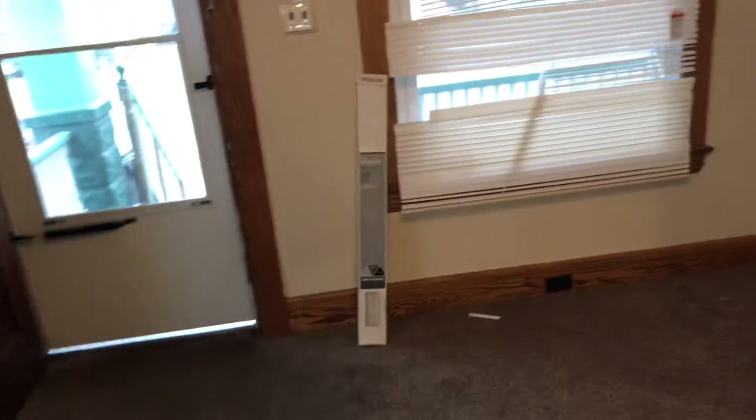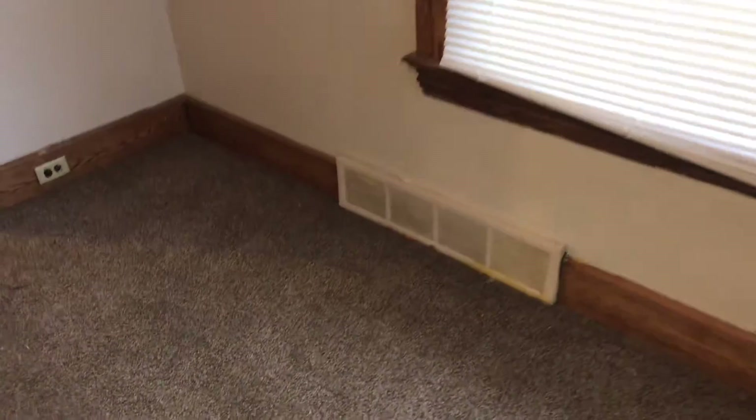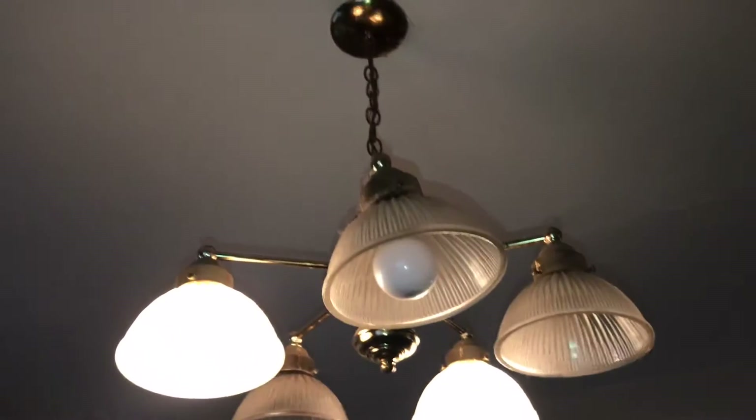Brackets need to be taken down where the curtains were. Lines are good to this window but broken to the next window. All new outlets and switch covers are needed. Clean the vents. Three light bulbs are burned out on the light.